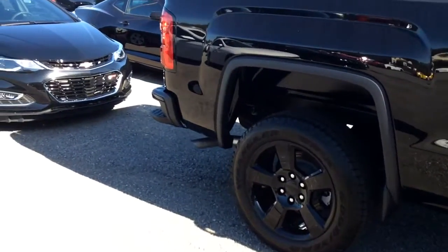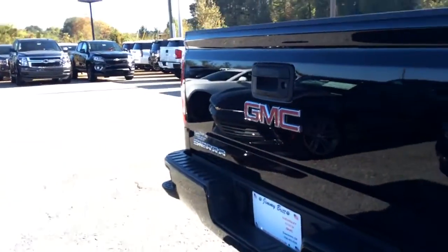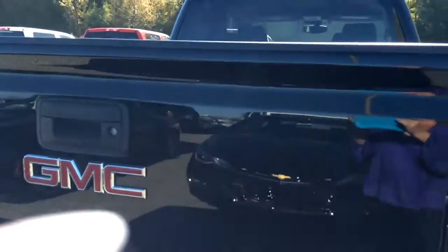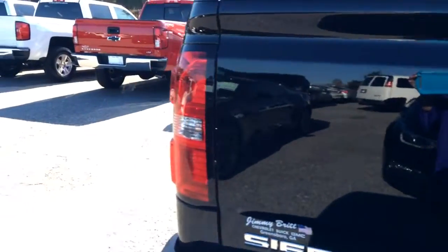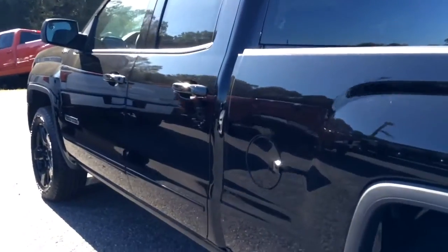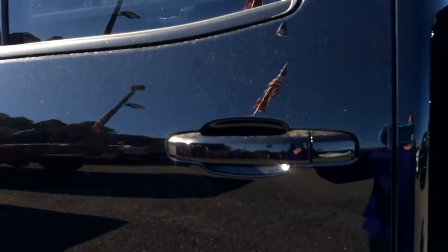It does have the blacked out rims, it does have your backup camera, your double cab. This has light gray interior — it is the double cab that you were looking for.